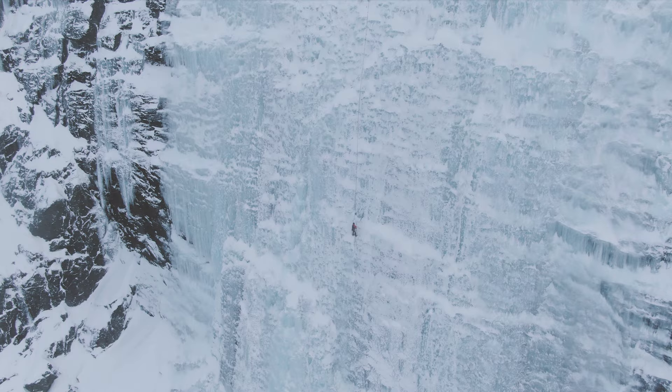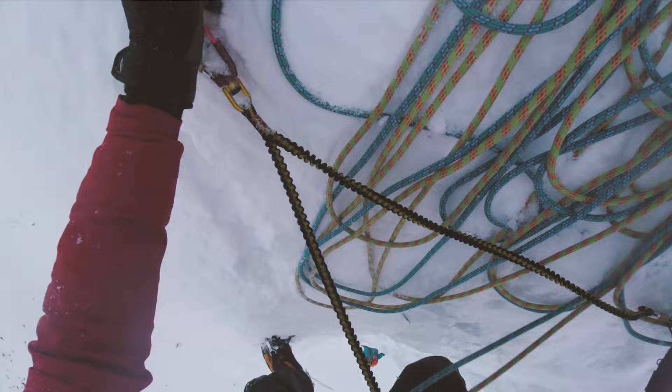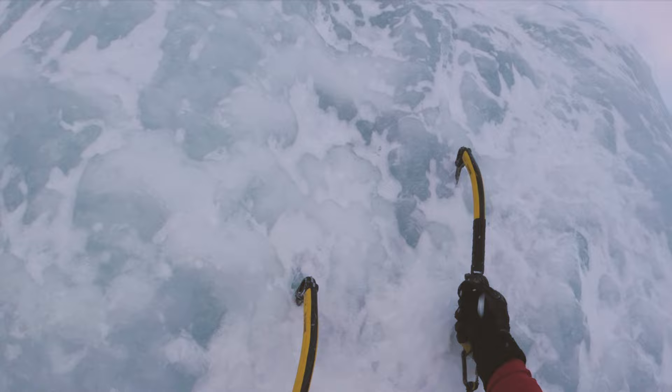With two pitches that are approximately 50 meters each, you really have to manage your ice screw placements. At the very top where Hydalforsen slabs a bit, there was a lot of frozen snow which made for some really poor placements, and I encountered a bit of run-out.